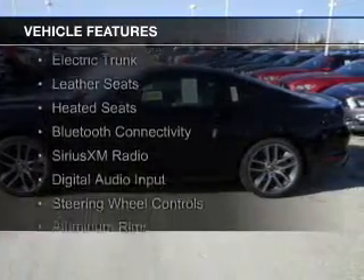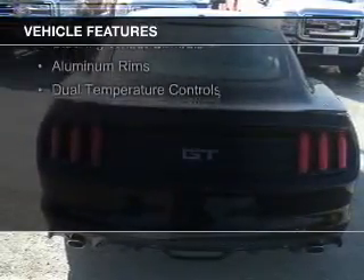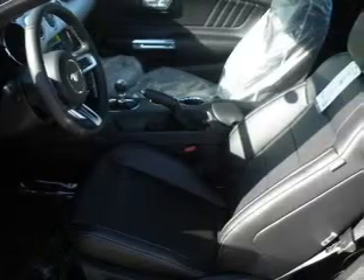The features include internet connectivity, electric trunk, leather seats, heated seats, Bluetooth connectivity, Sirius XM satellite radio, digital audio input, steering wheel controls, aluminum rims, and dual temperature controls.